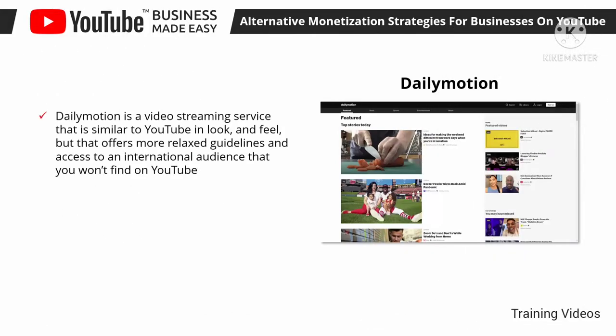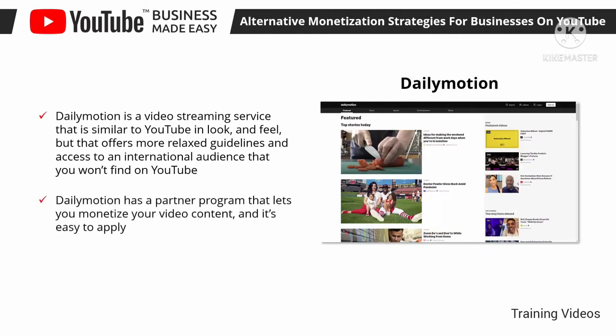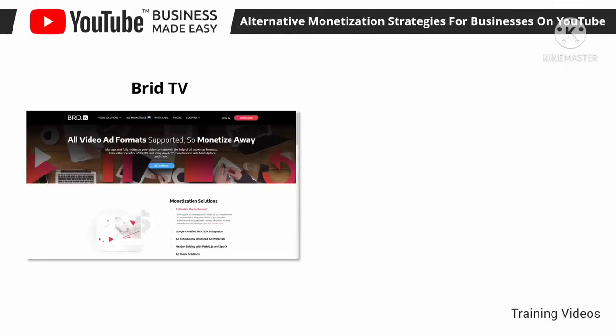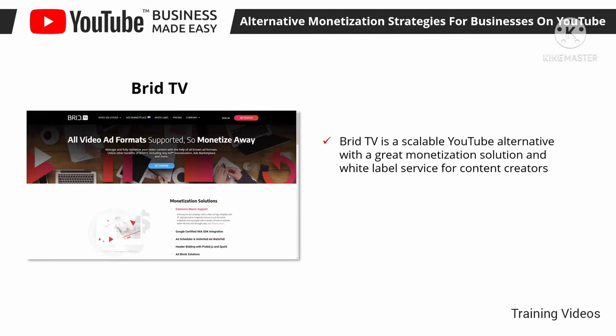Daily Motion is a video streaming service similar to YouTube in look and feel, but it offers more relaxed guidelines and access to an international audience that you won't find on YouTube. Daily Motion has a partner program that lets you monetize your video content and it's easy to apply, meaning you can join Daily Motion, join the partner program, and monetize your videos there too.